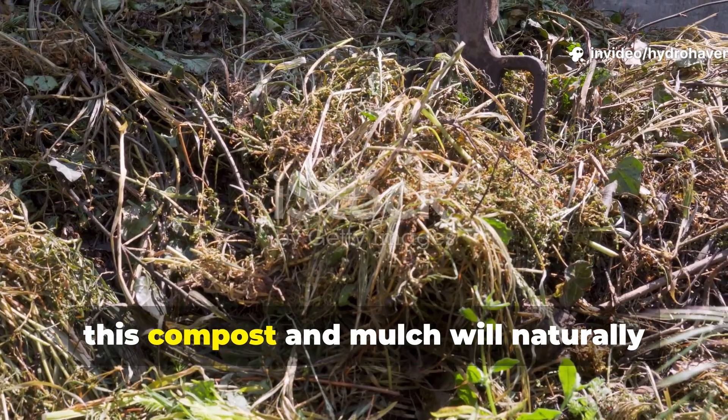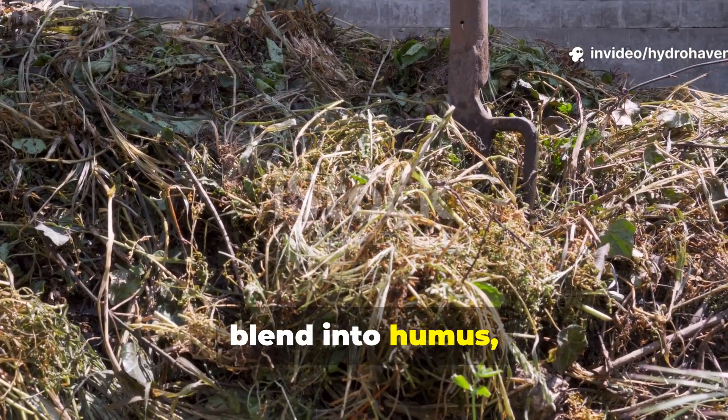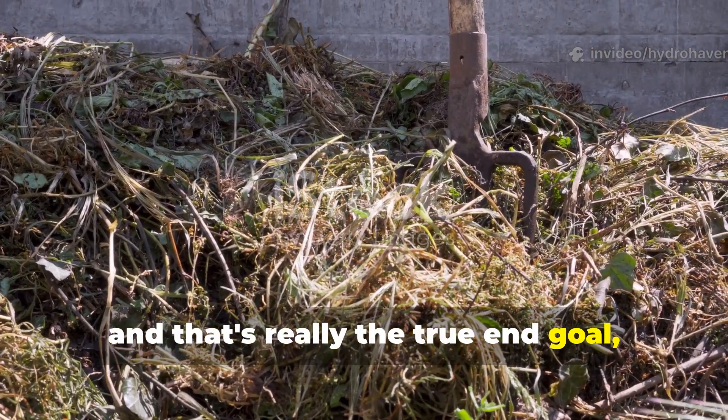Over time, this compost and mulch will naturally blend into humus — and that's the true end goal.